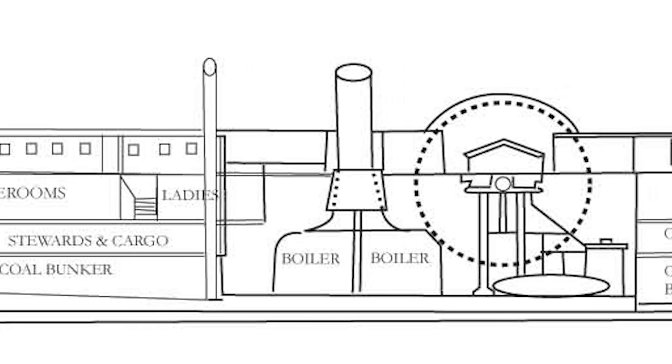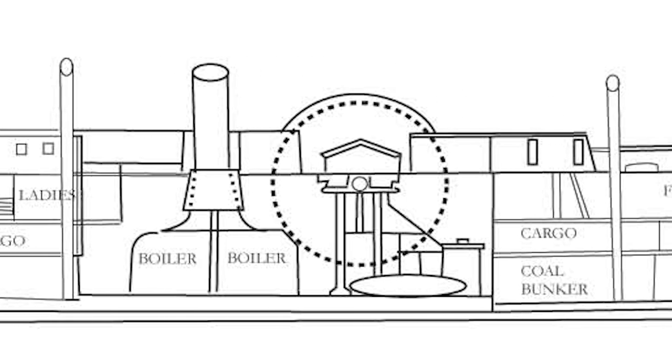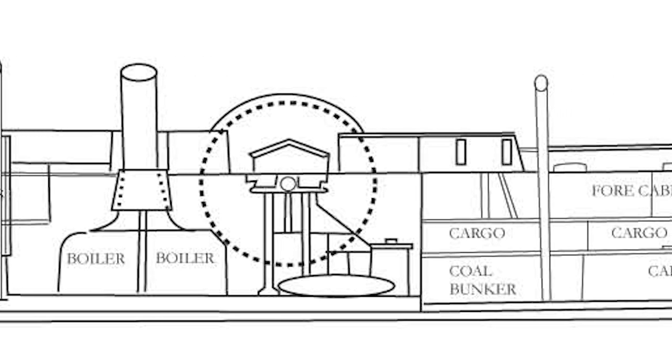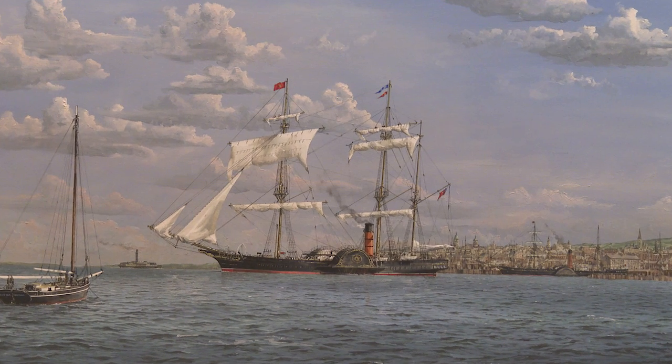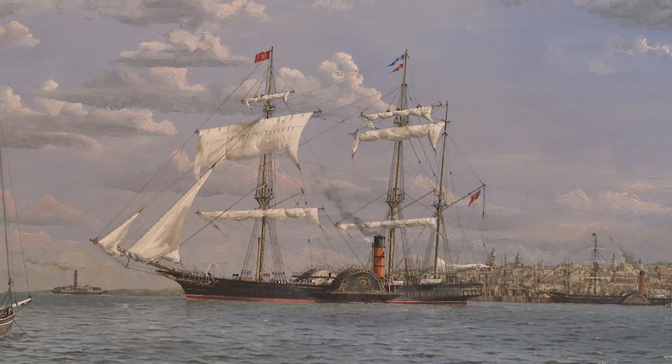Britannia revolutionized the transatlantic crossing — she reduced the travel time from six weeks down to 11 days. She was powered by four boilers fired by coal, driving two paddle wheels. A lot of people were very nervous about traveling on a ship made of wood, powered by coal which was shoveled into a furnace.